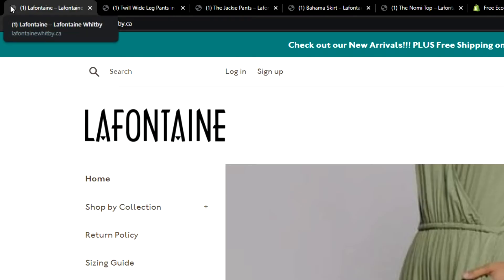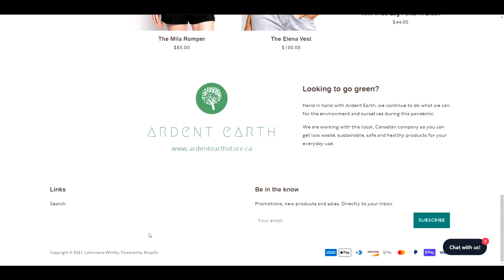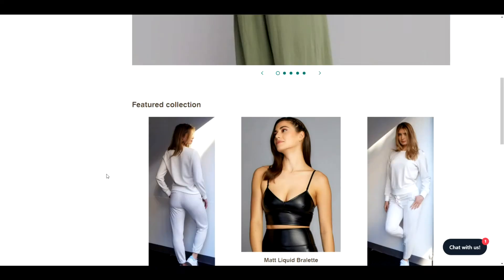First and foremost, you don't have a favicon. You really do need that so that people know which tabs are associated with you. Also, at the bottom you still have the 'Powered by Shopify' — that's super easy to remove. We have a video for both of those.